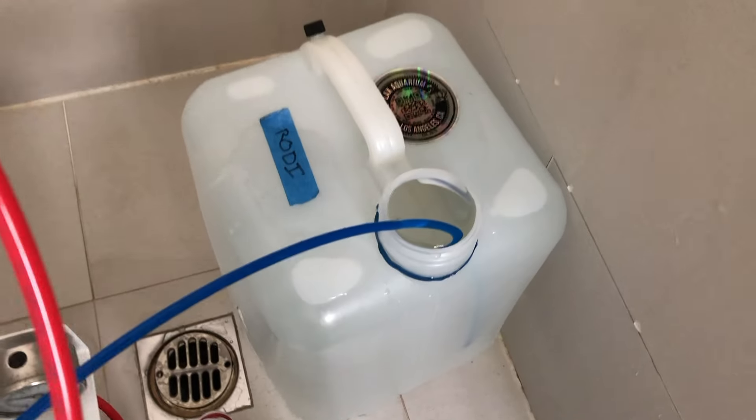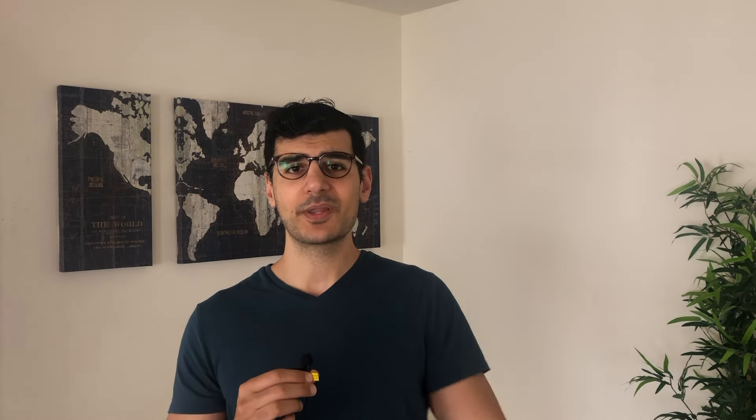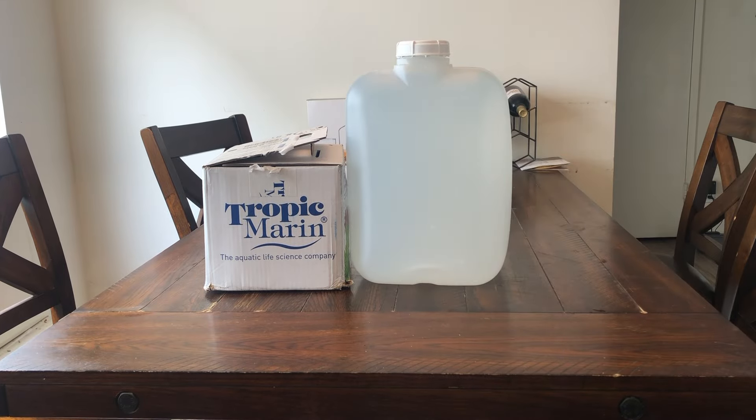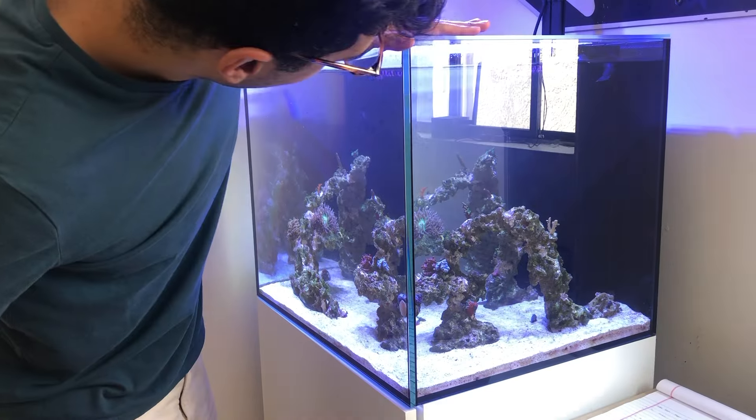I'm not gonna tell you exactly how to make new saltwater because I've done a video on that before, but basically it involves putting salt and water together, then heating it up so it's the same temperature as the tank. Then I just fill up all the water that I just sucked down.